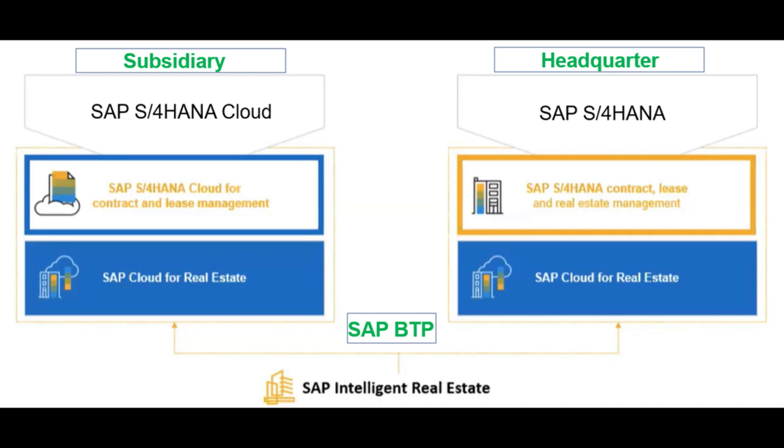SAP's intelligent real estate scenario supports all key future-focused topics including space management, remote work, sustainability, cloud, and analytics. This provides a centralized master data model in the cloud, enabling end-to-end real estate business processes between headquarters and subsidiaries for both commercial and corporate requirements.